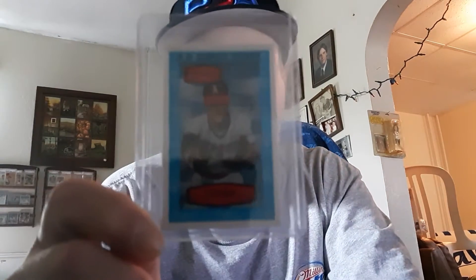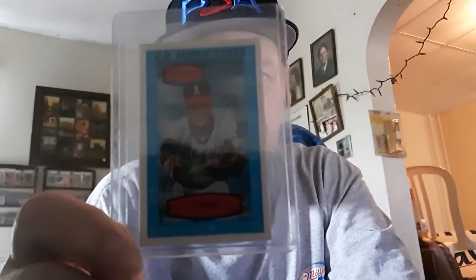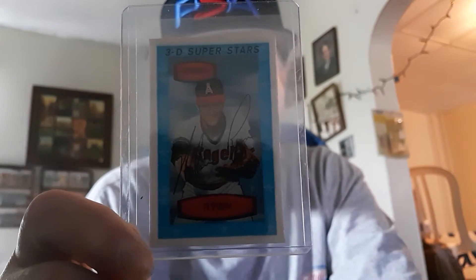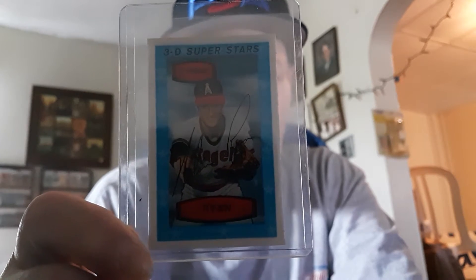This card here is in beautiful near-mint shape. No cracks in it or anything like that — nice and clean. And if you guys want to collect some oddball stuff, the Kellogg's card is really nice to collect. But make sure you get them so they're not cracked.